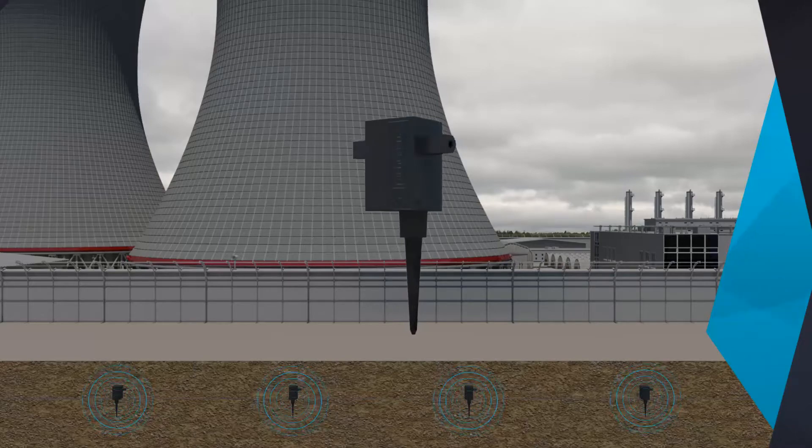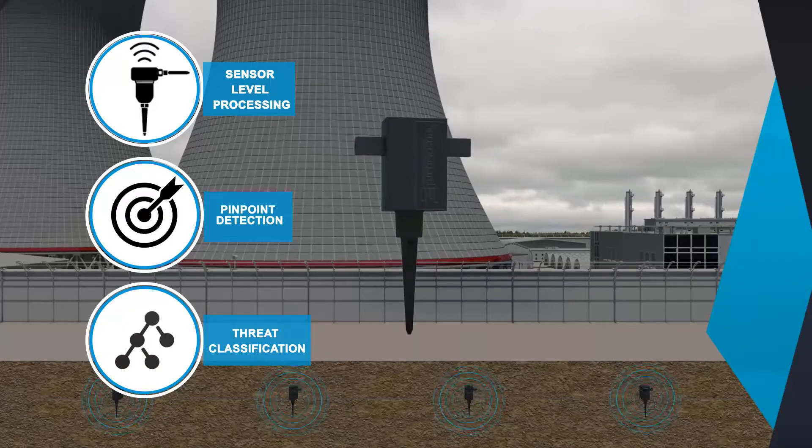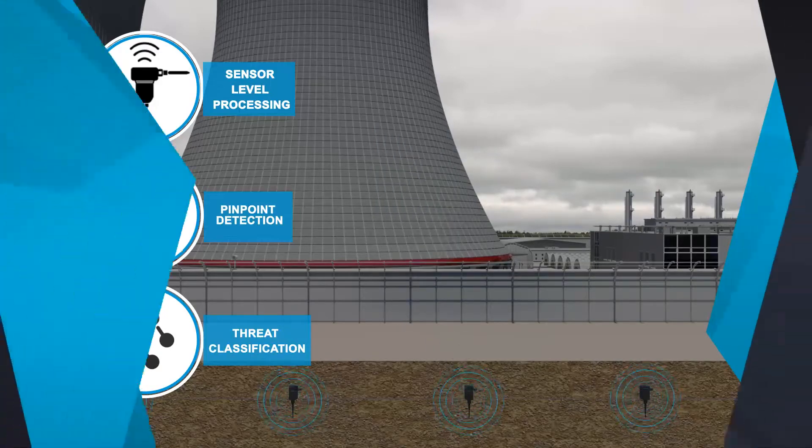SensoGuard takes seismic security one step further with sensor-level signal processing that enables pinpoint detection as well as type of threat classification for better decision-making and more timely response.